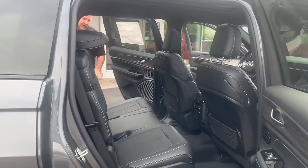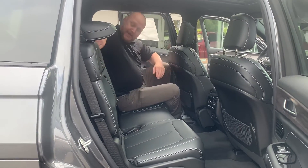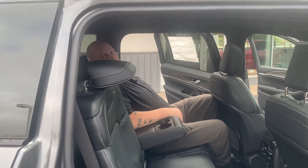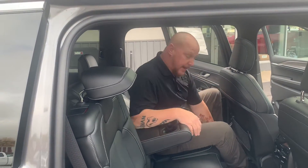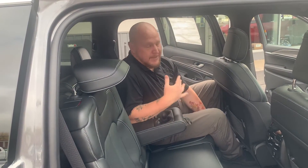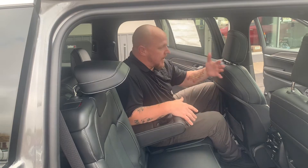One thing that's really awesome about this second row, besides the fact that it has the built-in console with cup holders right here, is I can recline a little bit, and if I have to, I can move the seat back and forth — which is really nice. I'm not necessarily a huge guy, but I'm six foot, so when I get behind the driver I want a little bit of room, and now I have that option.